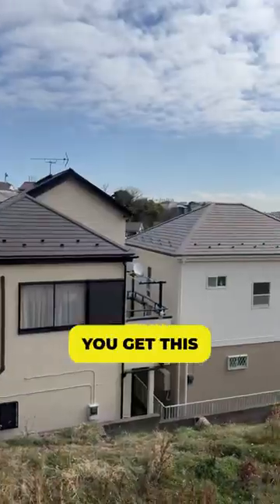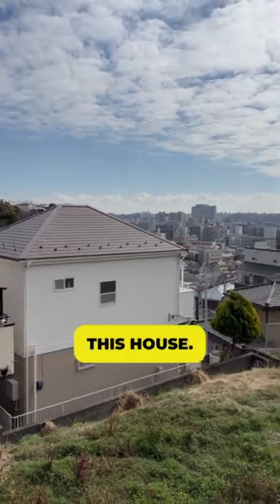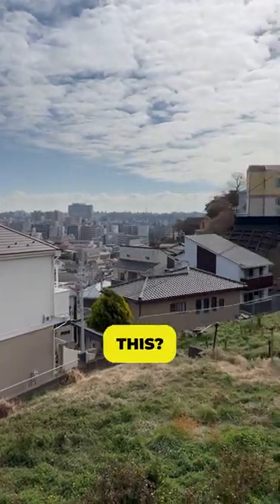And it's up on the hill, so you get this view of Yokohama from this house. Would you buy an Akiya in Japan like this? Leave a comment.